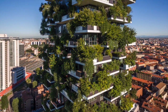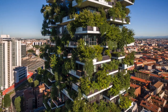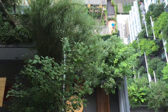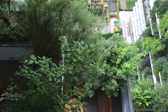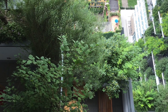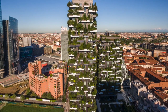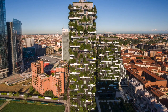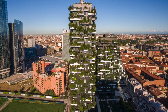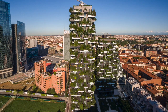Due to towering heights, terrace cantilevering, and heavy plantings, Arup performed geotechnical and structural engineering studies, including wind tunnel testing. Developed by Heinz, the first example of the vertical forest consists of two residential towers of 110 and 76 meters high, situated in the center of Milan.